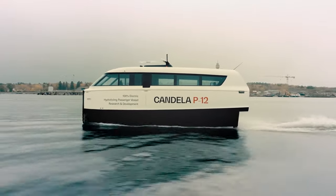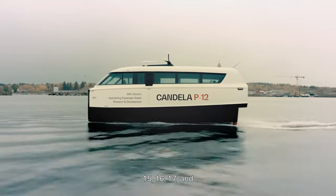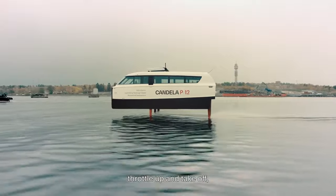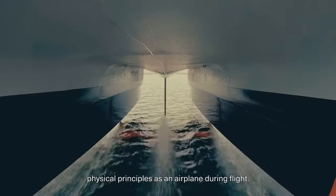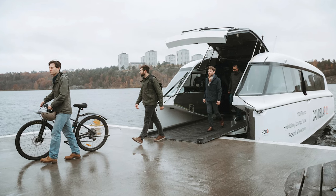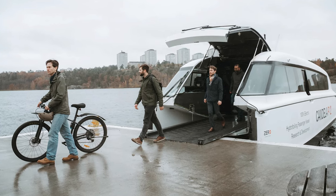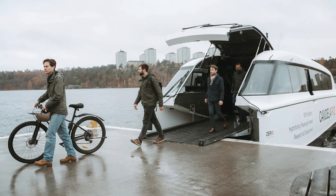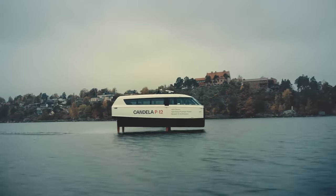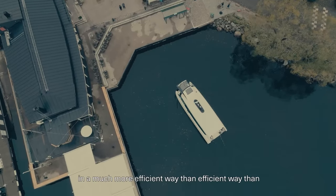Like a futuristic magic carpet — forget roads, this thing turns waterways into green highways. Gustav Hasselskog, the founder of Candela, said it best: 'The quickest way is often over water.' Picture this: a catamaran with not one, not two, but three carbon fiber wings that lift it off the water — it's like the James Bond of ferries, only greener.